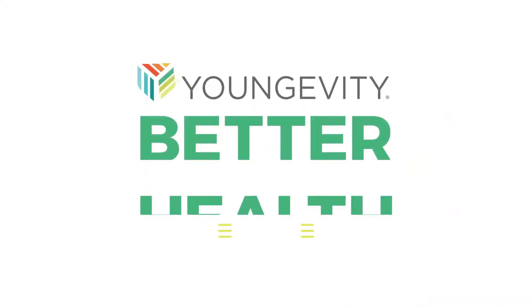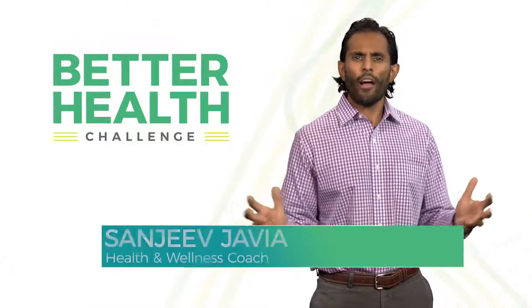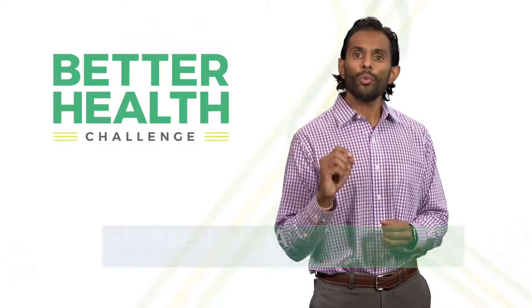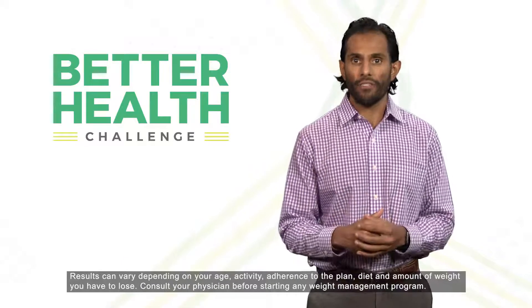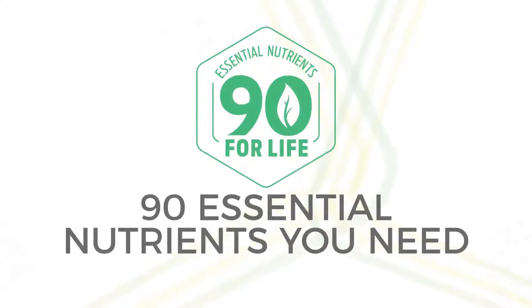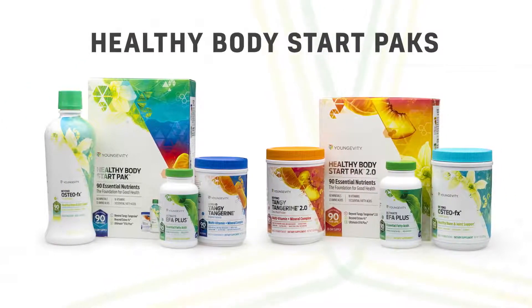I'm fitting in clothes that I have had in my closet for years. So what makes the Better Health Challenge different from everything else? It gives you results that last, which really begins with our 90 for Life philosophy — the 90 essential nutrients you need to feel your best. These nutrients are found in all of our Healthy Body Start Packs, which will play a big role in helping you succeed.